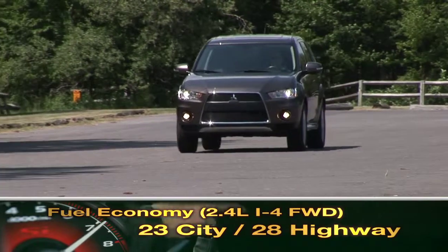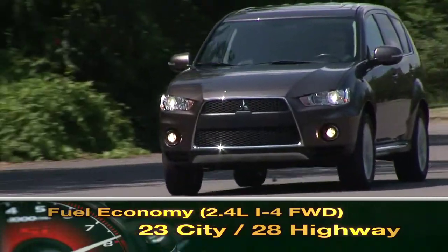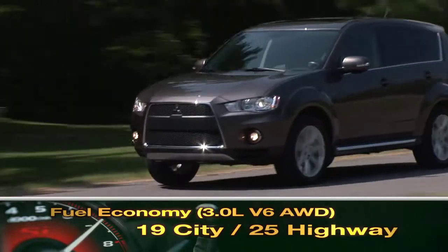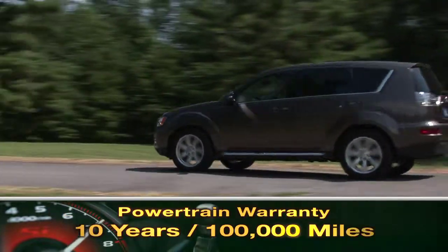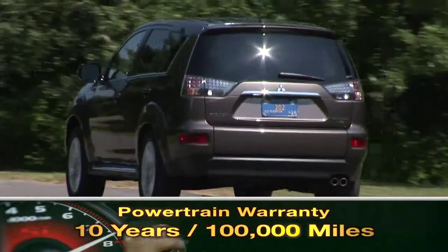Here are the highest and lowest EPA estimates for fuel economy. The Outlander is backed by a generous 10-year, 100,000-mile powertrain warranty.